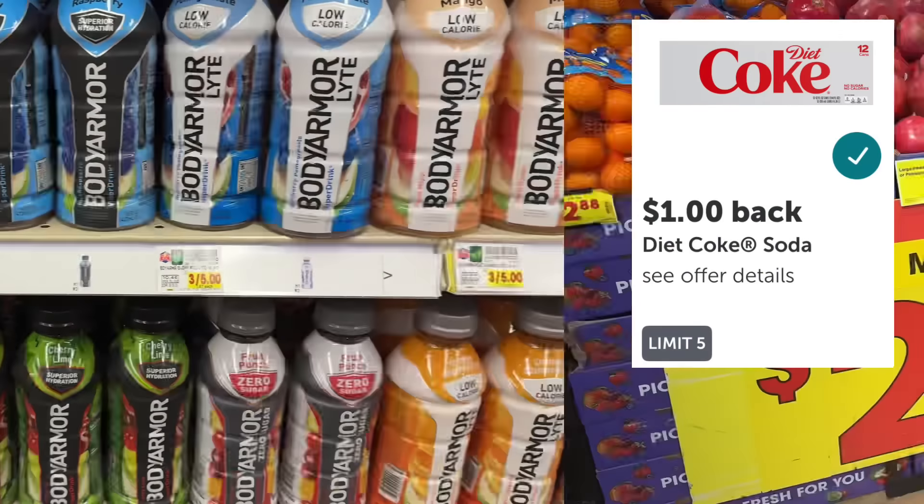The three-pound bags of Halo mandarin oranges are on sale for $2.88. The next cheapest competitor is Sam's Club at $3.93 for three pounds.